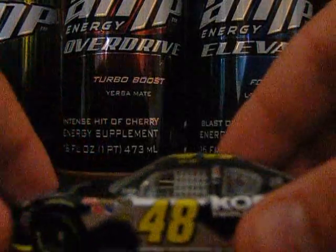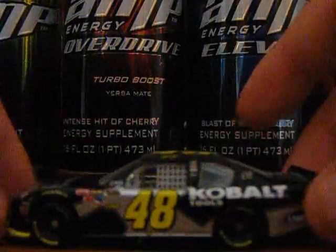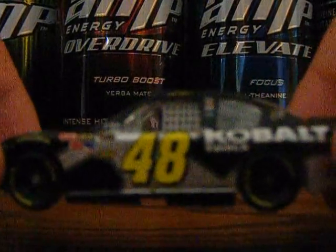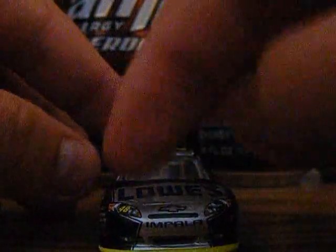And here is the car. It's an okay car, it's not the best car ever, but it's okay. The main sponsor is Lowe's Chevy Impala.